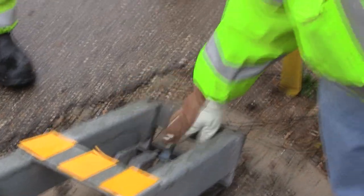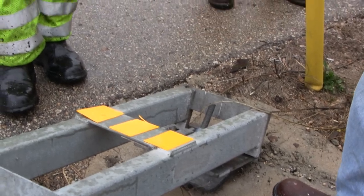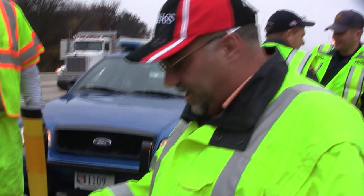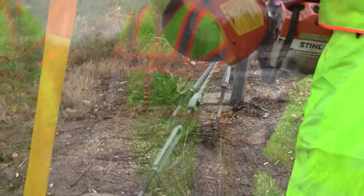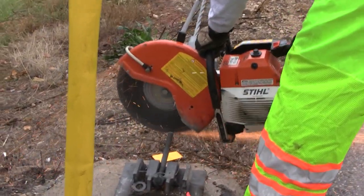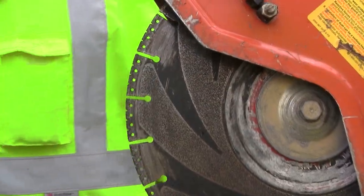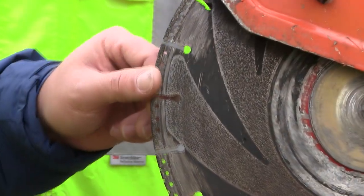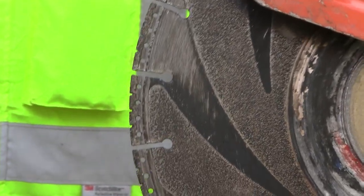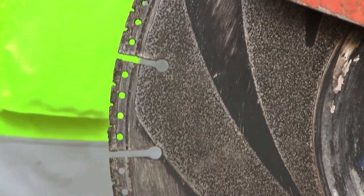As luck would have it, not all the turnbuckles released during our taping. This was actually a blessing in disguise. If a decision to cut the cable system becomes necessary, it is best to make a cut through the turnbuckle, not the cable. As you can see, a rotary saw with an appropriate blade cuts through the turnbuckle. There is no need to worry of a whip effect as the cable is held together in very short distances, thus the release of energy is controlled.